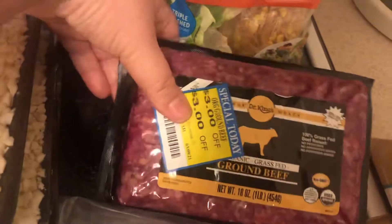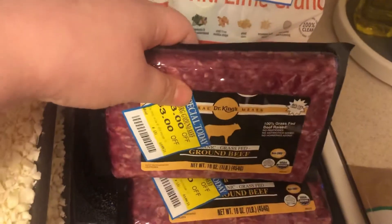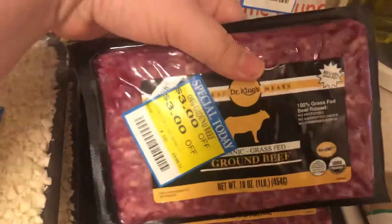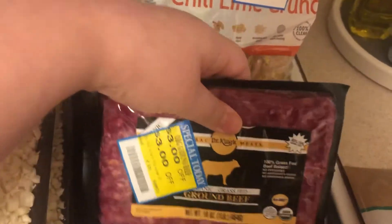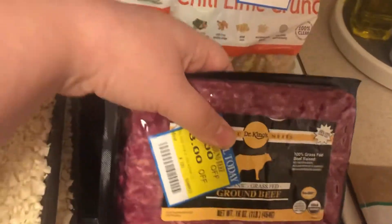I found this Organic Grass-Fed Ground Beef, one pound. They were either $5.99 or $6.99 with $3 off, so I figured that was a really good price on organic grass-fed ground beef. I went ahead and got two pounds of that.